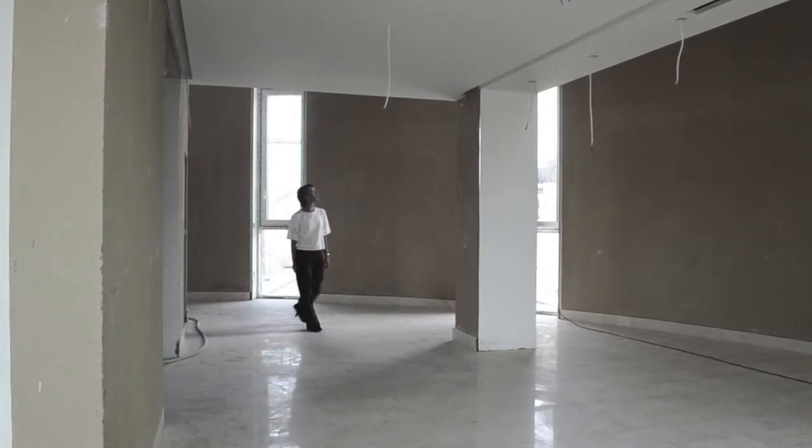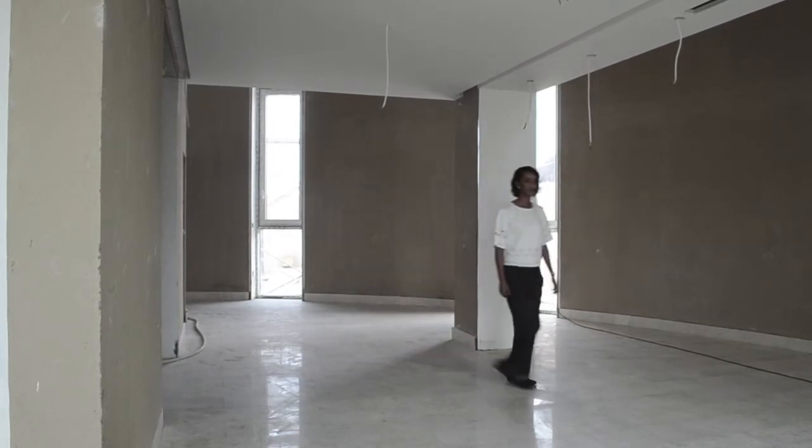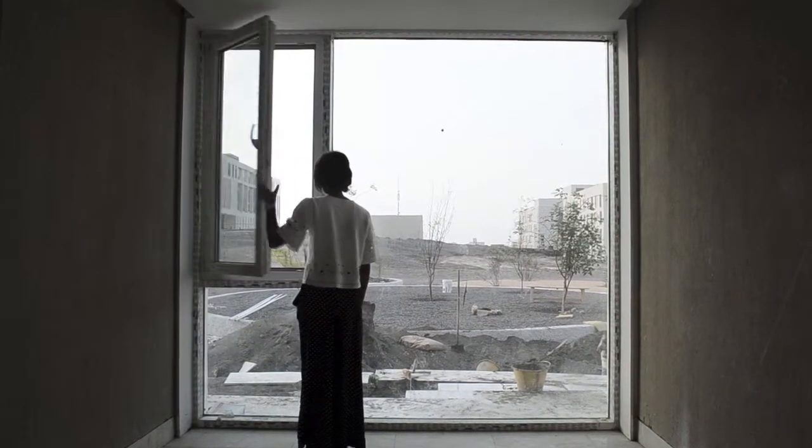The eco-house serves as a guest house for the university; however, it could also accommodate an Omani family. To reach sustainability, the house was designed based on strategies that could be listed in three categories: architecture, engineering, and sustainability.